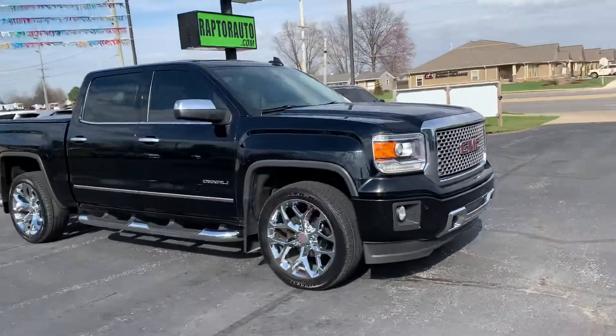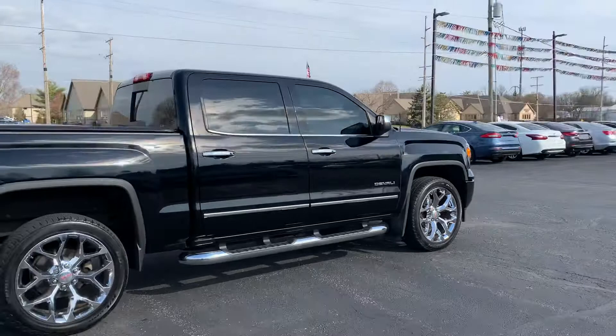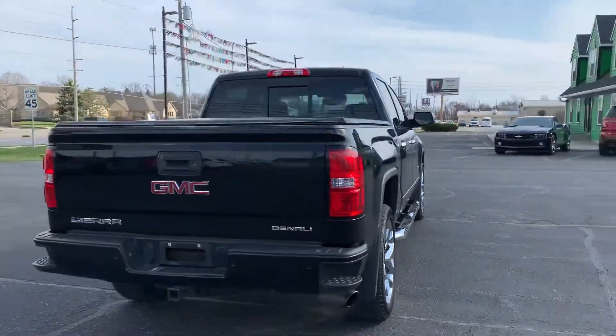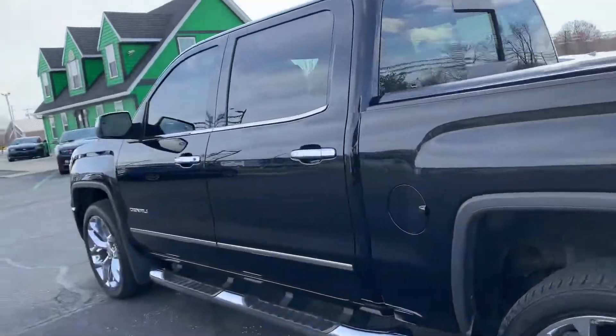Out here at Raptor Automotive, we have a 2015 GMC Denali truck. It's the full floor doors, it's got the step rails, chrome wheel package, power rear window, tow package, it's got backup sensors, tonneau cover — super nice GMC Sierra.